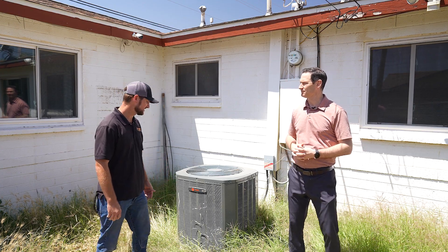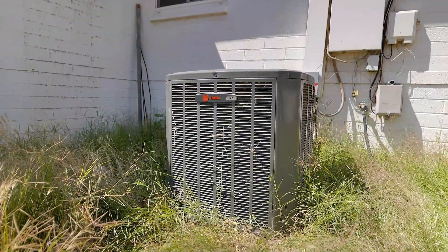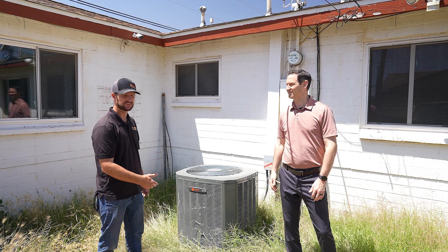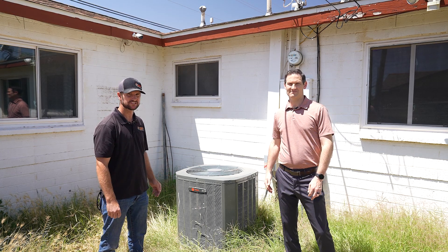It's still important to get the AC inspected even though it's a newer unit. There can be other issues — like this one has grass growing up into the unit, which can cause corrosion and damage to the coils. Also, pets and other types of animals can damage the fins, coils, and other components inside the unit.